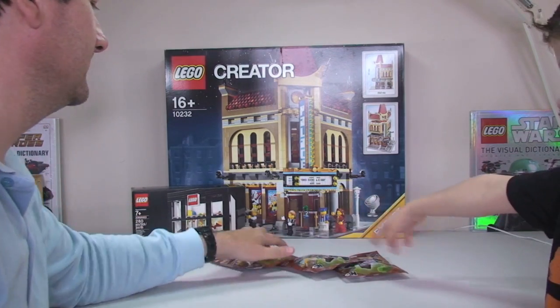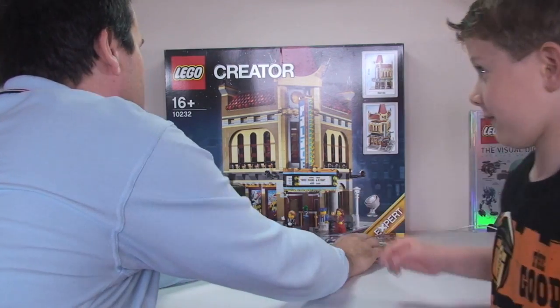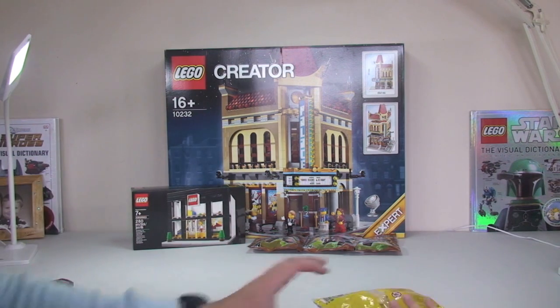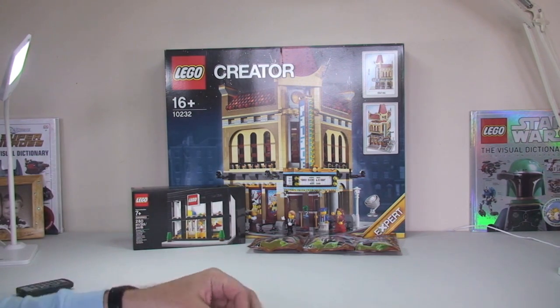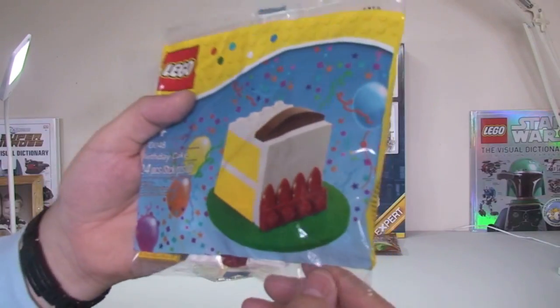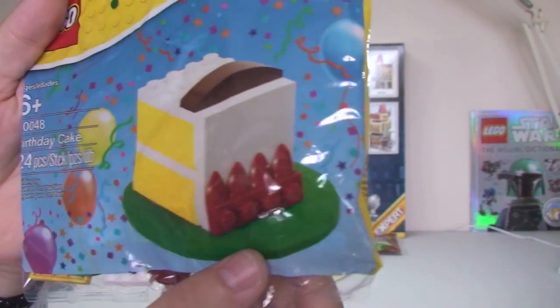They only had three left — one of each left. So I bought them. And also, because it was the 15-year anniversary, if you were one of the first 100 people through the doors, you got the birthday cake to celebrate.